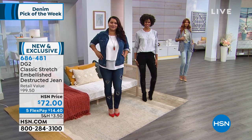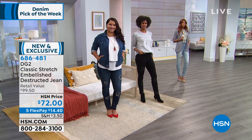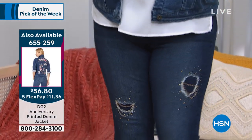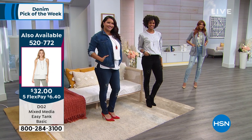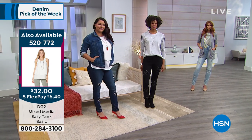You know what this is all about — we talk about the jean. A lot of people are joining us for this jean. And the fact that you always have 30 days. There's the number for the jacket if you want to grab that ahead of time — 655259. Can I mention the HSN card? And the tank — 520772.